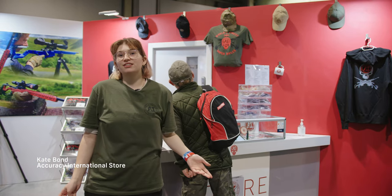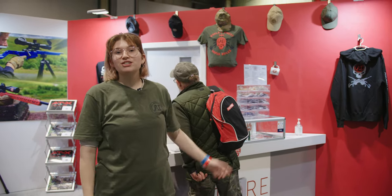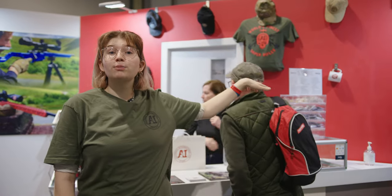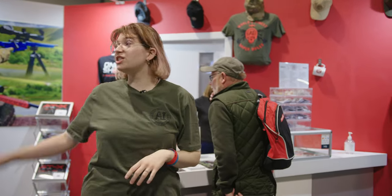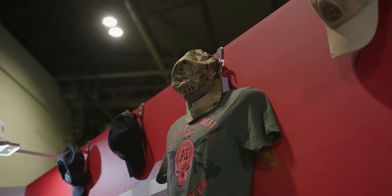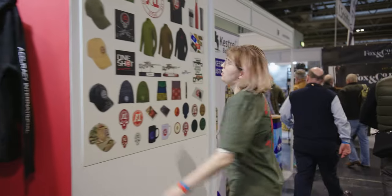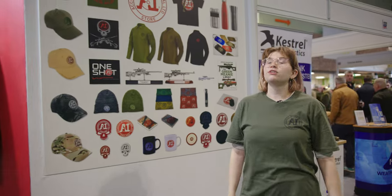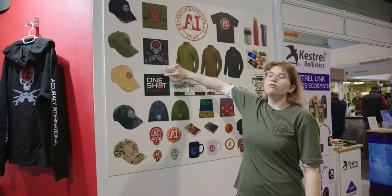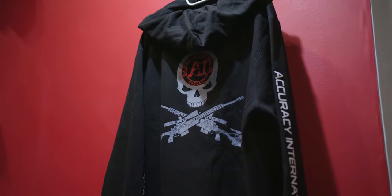Here at the AI Store — which is a separate company from Accuracy International — I provide all the merchandising with anything you need. We have caps, range polo shirts for days on the range, which Team AI wear themselves for their competitions. At the British Shooting Show I've got a new launch with five new products. We have two designs available in long sleeve and short sleeve, in cotton and polyester.